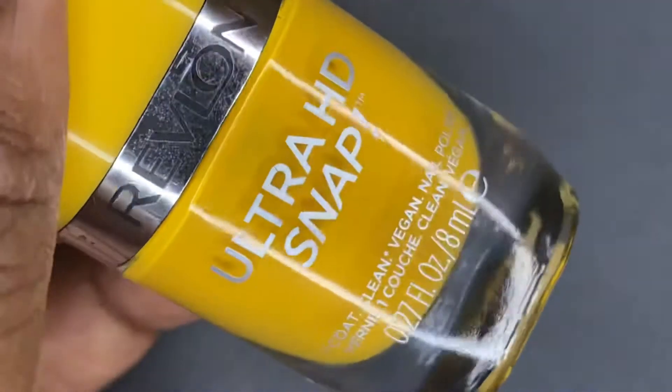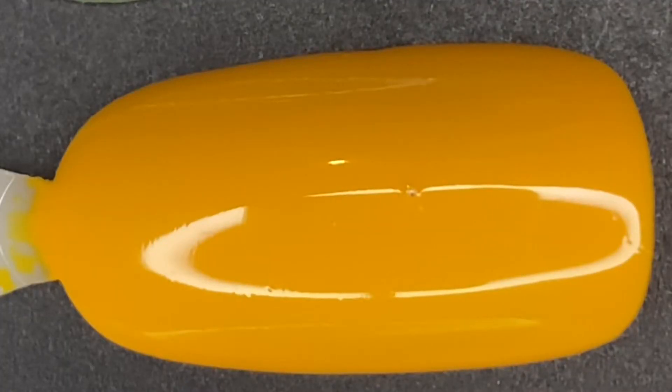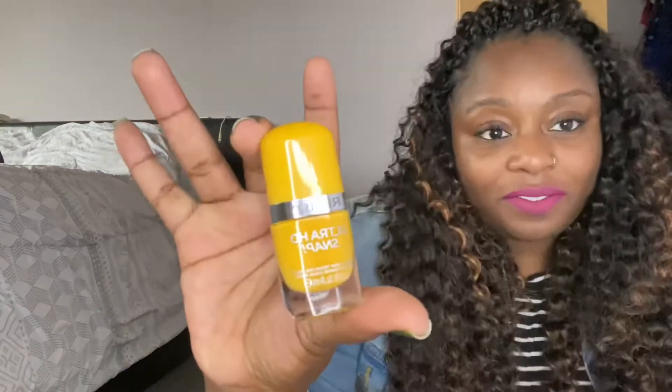The next one is from Revlon — this is called Marigold Maven from their Ultra HD Snack Collection. It's an Insta Dry formula and it's also 22-free, which I never even knew was possible. That means it's free of 22 harsh chemicals found in nail polish, and it also says it's vegan on the front. I originally had this on my fall rack, but looking at it more I thought it would be more appropriate as a transitional or even summer shade because of its bright mustard yellow.